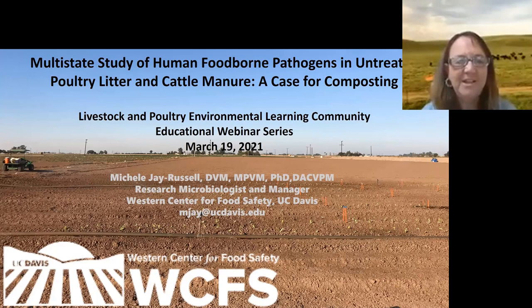Thanks again for the invitation. I'm out here in California at the Western Center for Food Safety, which is an FDA CIFSAN academic center of excellence — one of four. We go beyond the west, and I'm going to talk about some collaborative data that ties into the manure pathogen survey.